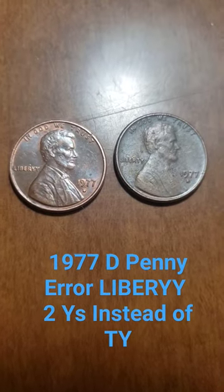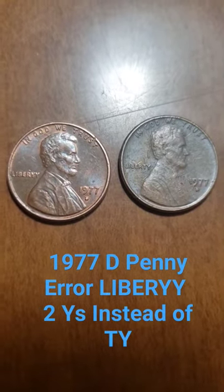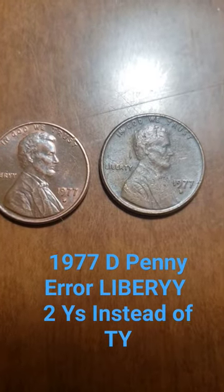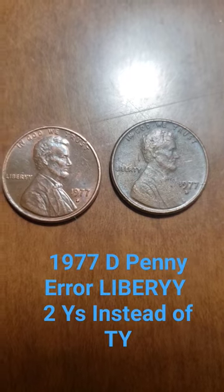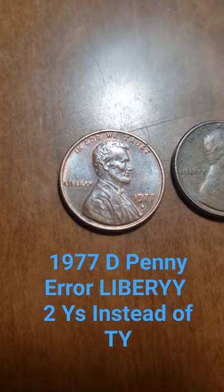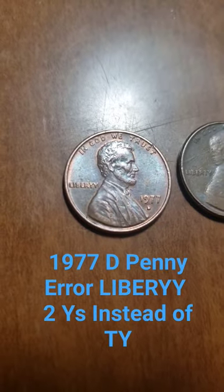I was looking through my coins and I came across this. As you can see, I have two of them. On the 1977D on the left, it clearly says 'Libery.'